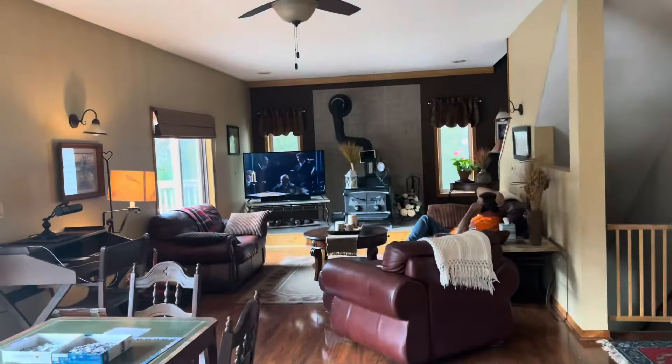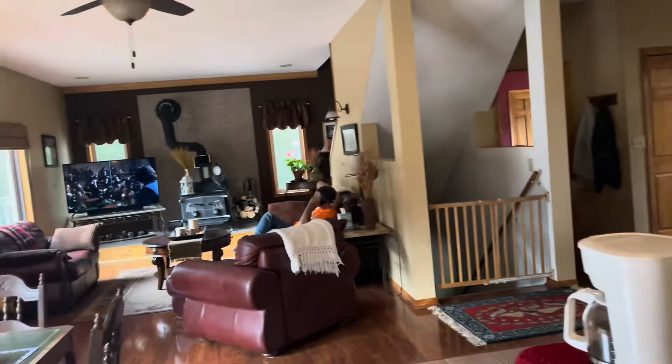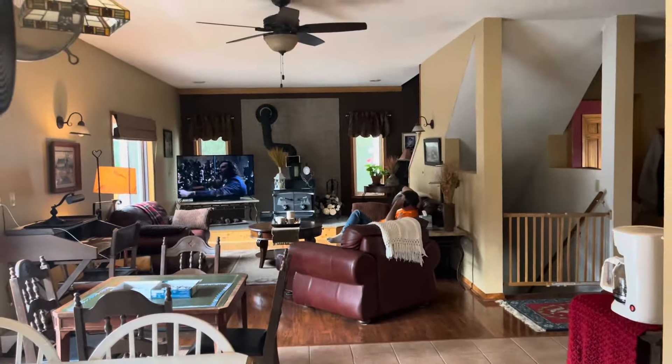We're watching Poldark — you guys watch that yet? On PBS. An amazing series. We're watching Poldark.